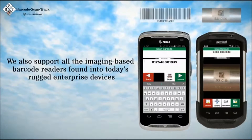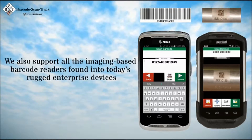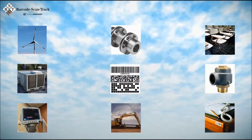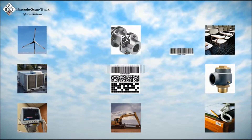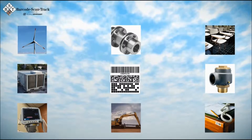We also support all the imaging-based barcode readers found in today's rugged enterprise devices. Here is how it all works. First, labeled, tagged, or marked assets are needed for identification. This is accomplished in a variety of inexpensive, easy-to-apply methods, such as applying pre-printed barcode decals directly onto your important assets.